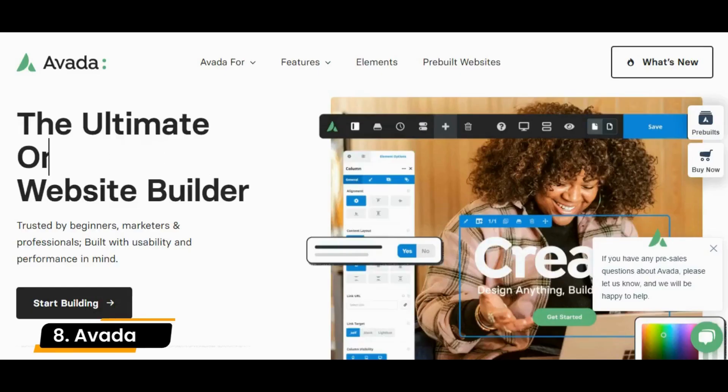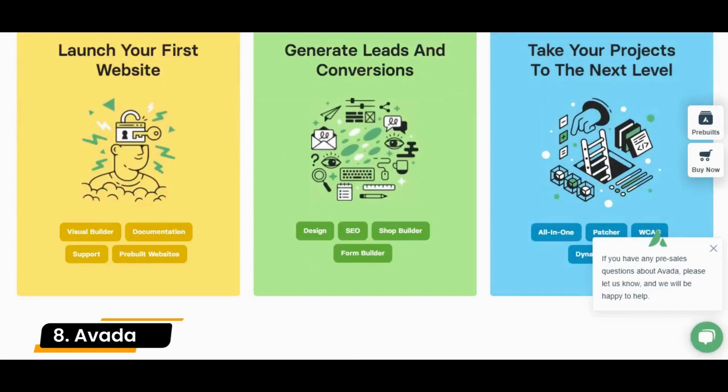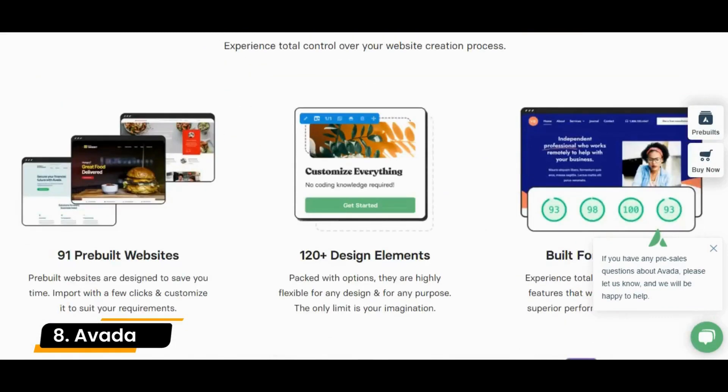Number 8: Avada. Avada has a bunch of creative, responsive, and excellent designs that hit your online appearance hard. It supports you by providing several online marketplaces associated with it. It will eventually boost your sales revenue by selling your services or products online.